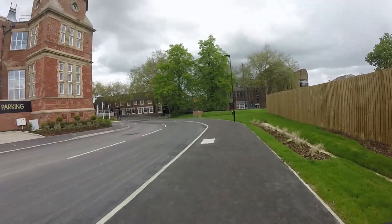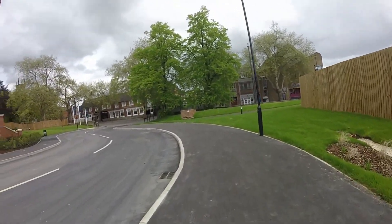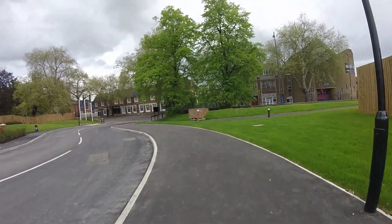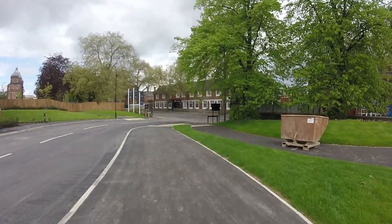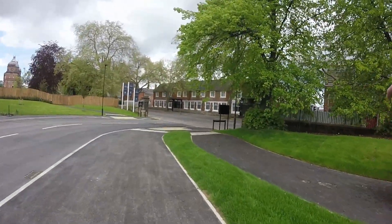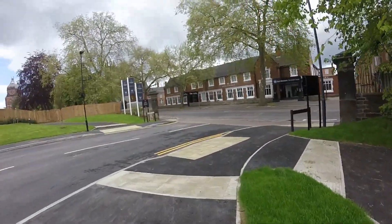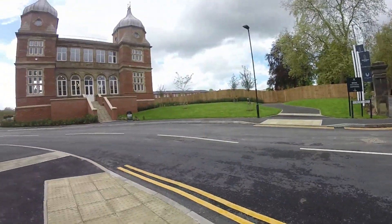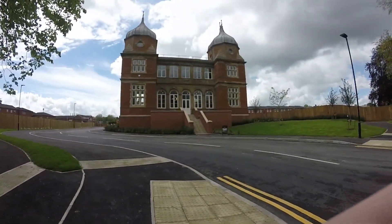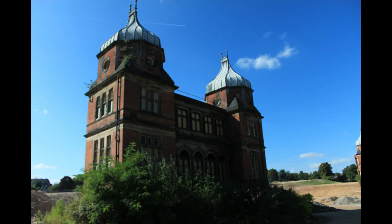I'll put in a picture from the entrance there of what it looked like when it was operational and also when it was derelict. These trees are original as you can probably tell. Florence Drive - well that's obviously named after Florence Nightingale. There you go, one last look.